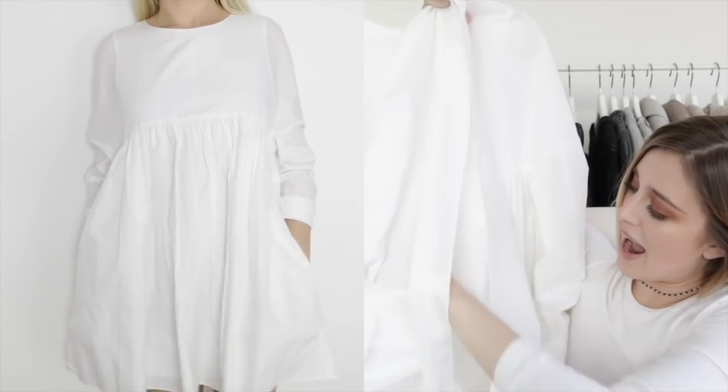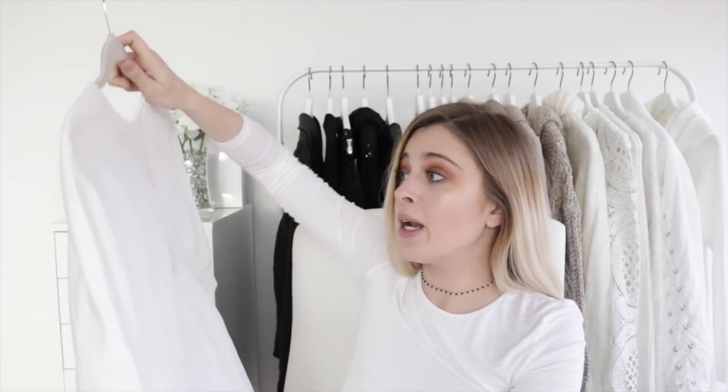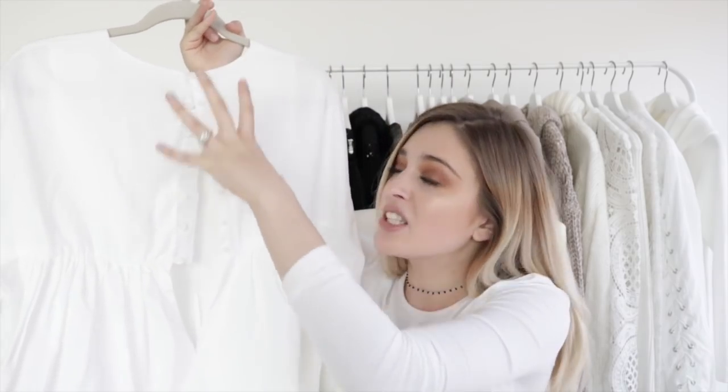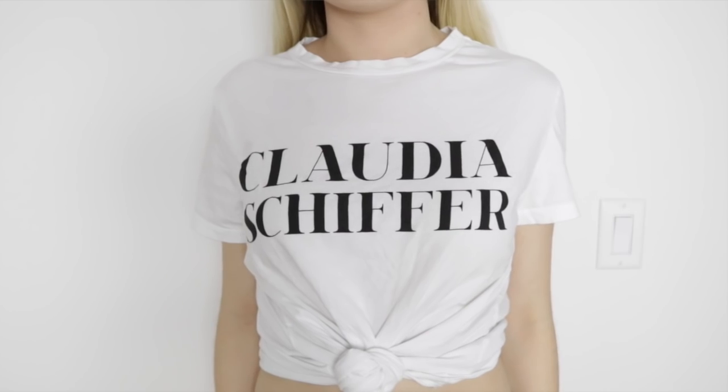The next place I have stuff from is Zara — they were having a massive sale so of course I had to get some stuff. First thing is this little playsuit. It kind of looks like a dress a toddler would wear, but I kind of dig it. It actually has a pair of shorts underneath. The only thing I hate is the buttons in the back — since it's a playsuit, you have to undo the buttons every time you go to the bathroom. Next from Zara is this really basic t-shirt. I really like any white shirt with black font, and the font they picked is just amazing — I'm obsessed with it.